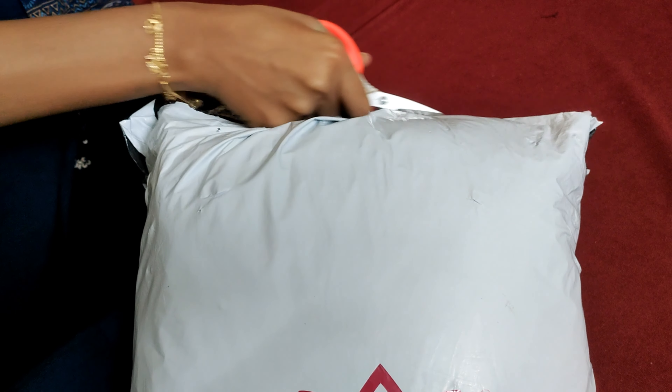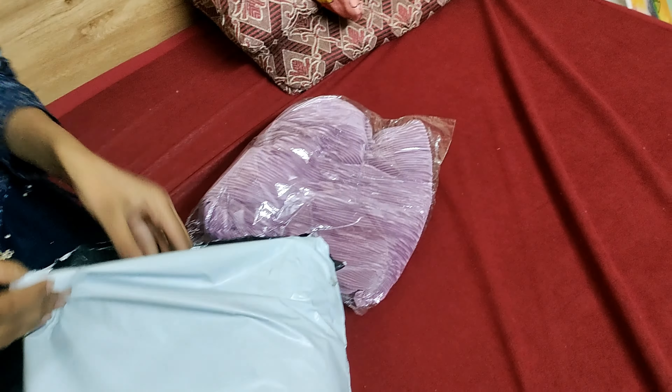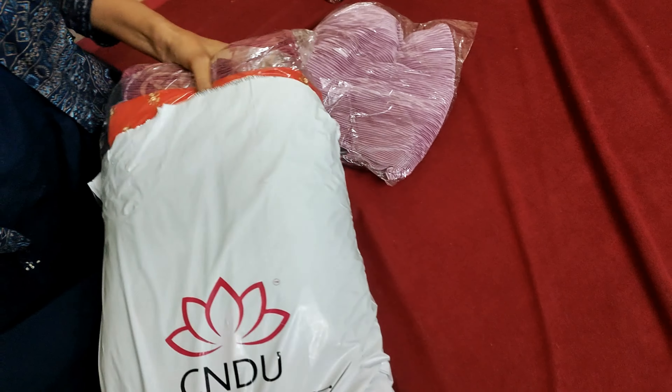I bought the first product. I bought nearly 13 items in Sankranti Shopping.